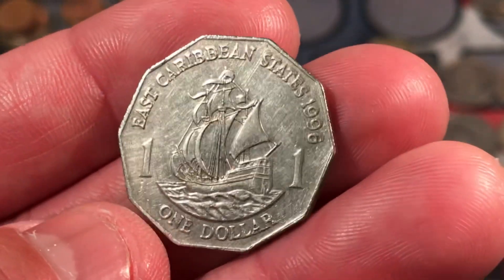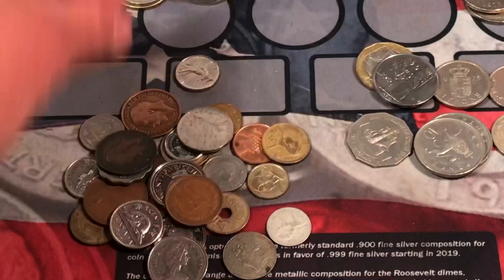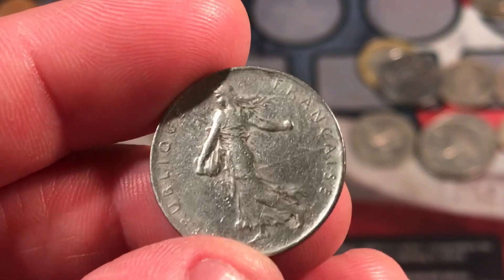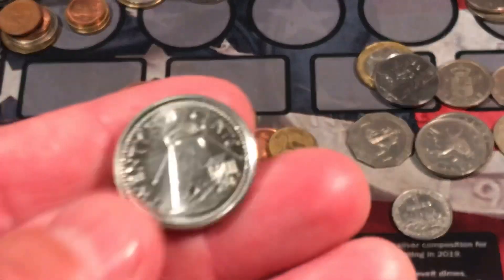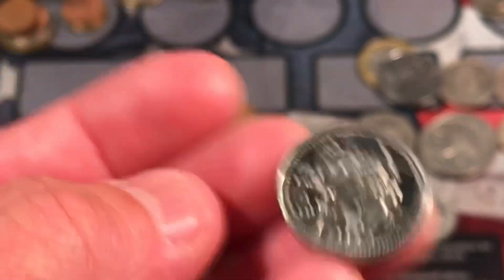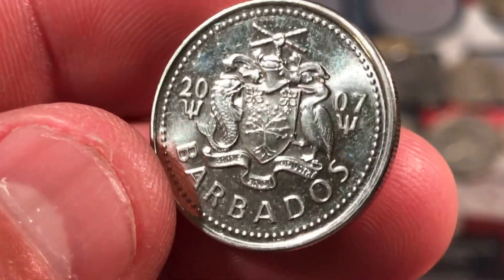We have East Caribbean States, 1996 — I love these ship coins, they're really cool. Caribbean coin. 1 franc from France, 1966. French coins are very nice looking. We have a Canadian dime. Oh, I love this — I think this is Barbados, 25 cents. Yes, Barbados — I love their little crest on there with the fish and the bird. 2007 — that's a cool looking coin even though it is pretty modern.